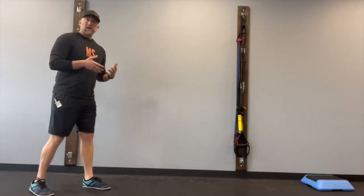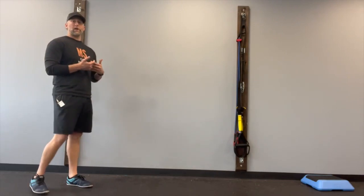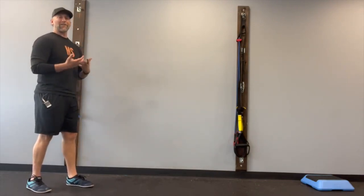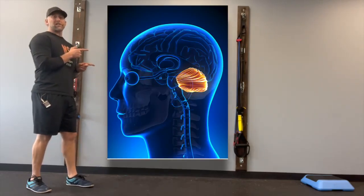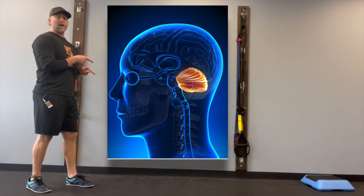The ability for you to counteract and prevent a fall comes from two different areas of your nervous system. The two areas we're going to focus on today: number one, your cerebellum, which sits at the bottom of your brain, and that's responsible for accuracy, balance, and coordination.